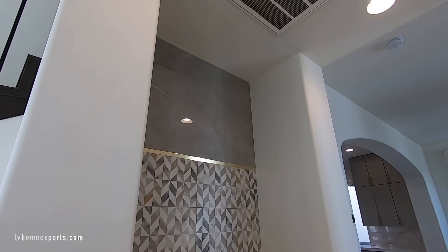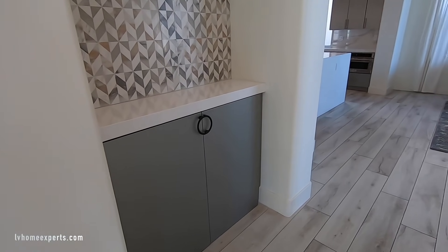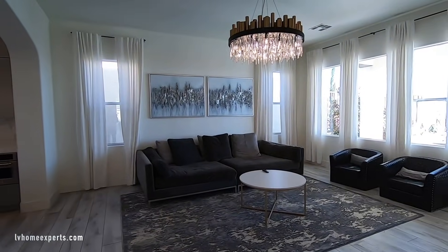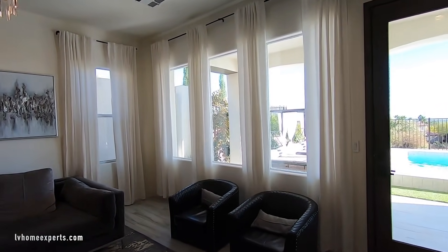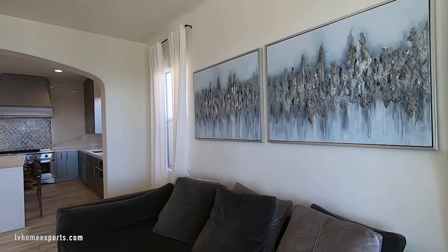On this side they did a nice feature wall with some built-ins, which is kind of cool. Coming into the family room — love the fact that the family room has a door for access to the outside. You have all the windows and 10-foot ceilings.